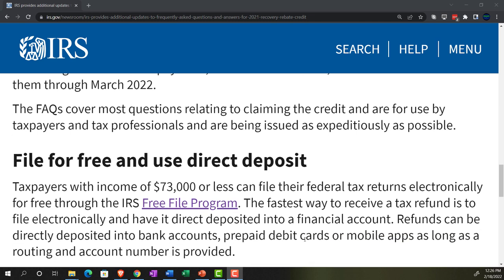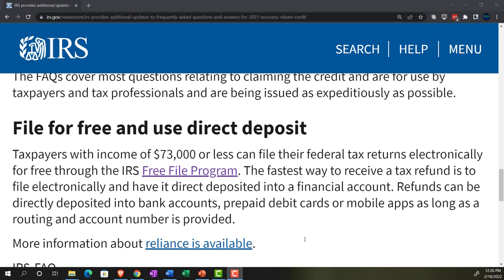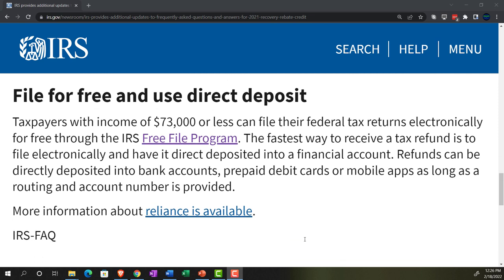The FAQs cover most questions related to claiming the credit and are for use by taxpayers and tax professionals, being issued as expeditiously as possible. On free filing: taxpayers with income of $73,000 or less can file their federal tax returns electronically for free through the IRS Free File Program — there's a link to that here.